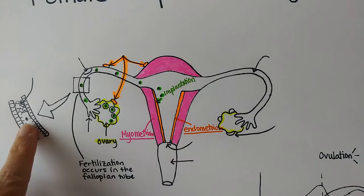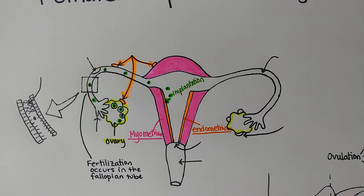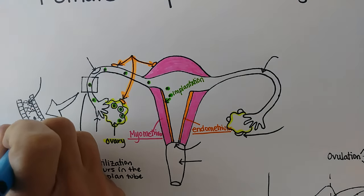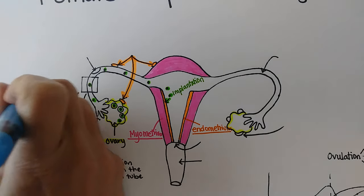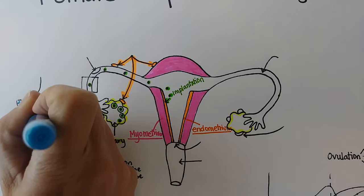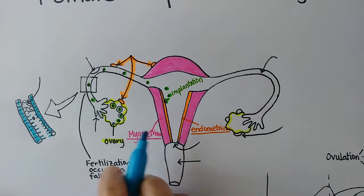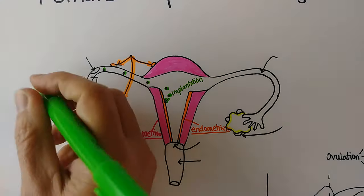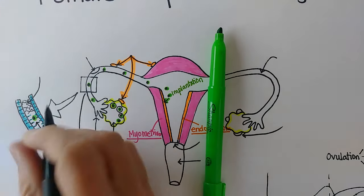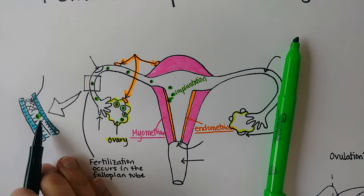Let's look at what the inside of the fallopian tube looks like. The walls of the fallopian tube have columnar-shaped cells, and what's super cool about them is they have cilia on them — these are ciliated cells. They do the wave, and here's that little egg moving along in the direction down the fallopian tube. It should be moving through continuously.